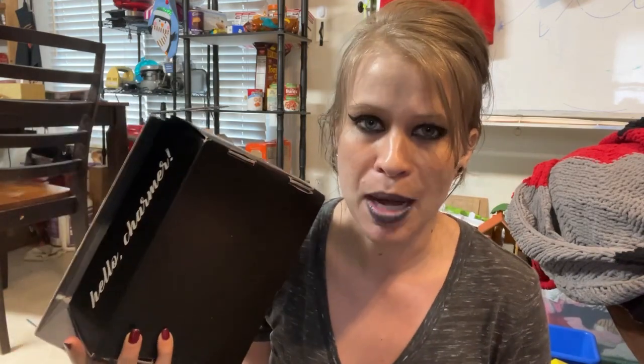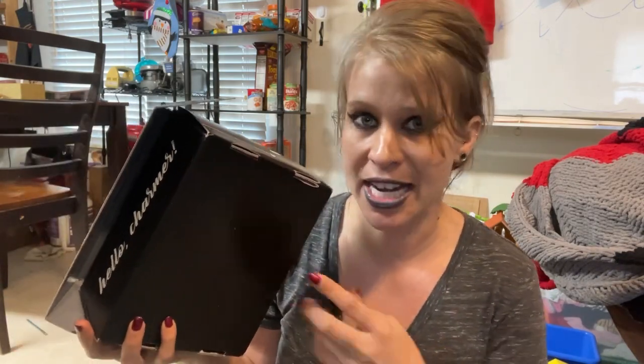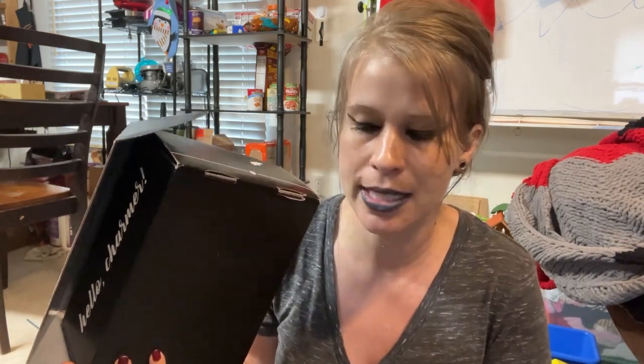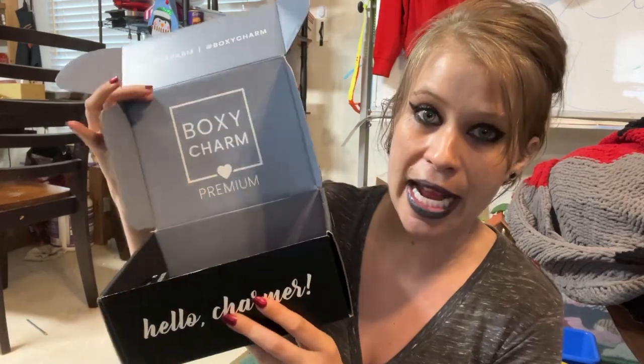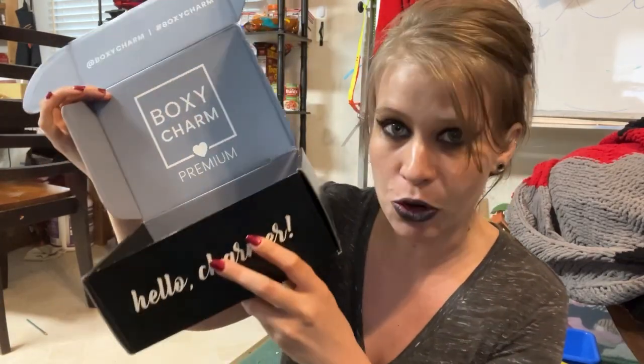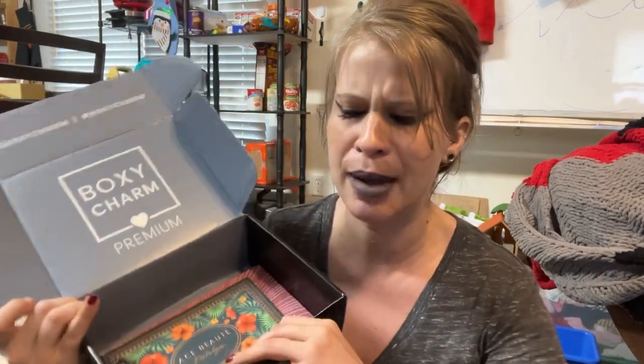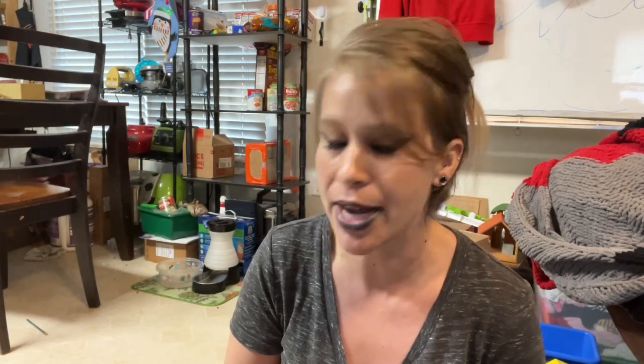When I got this on my porch I was a little confused — I've never received my add-ons in a box like this before. Usually they just come in a standard brown box, but this month they sent it in a BoxyCharm premium box, which is kind of cool — you get like a second BoxyCharm. In this box I have three items from the December add-on shop. My original total was somewhere around $19 but I received a $6 off coupon, so I only spent $13 on everything.